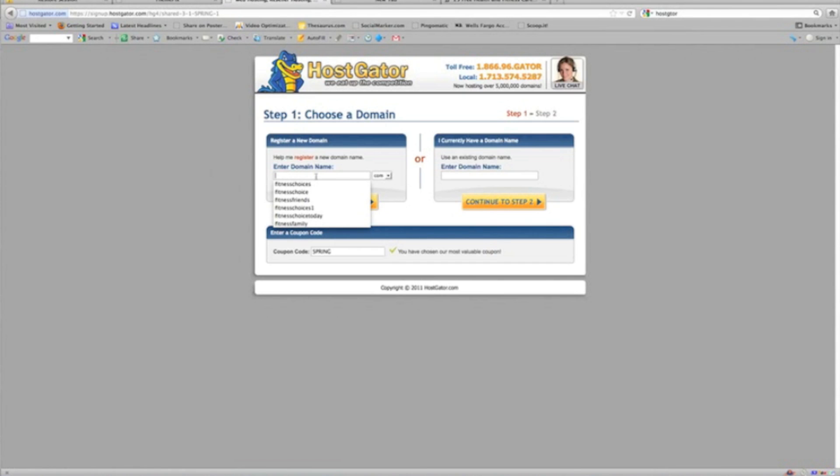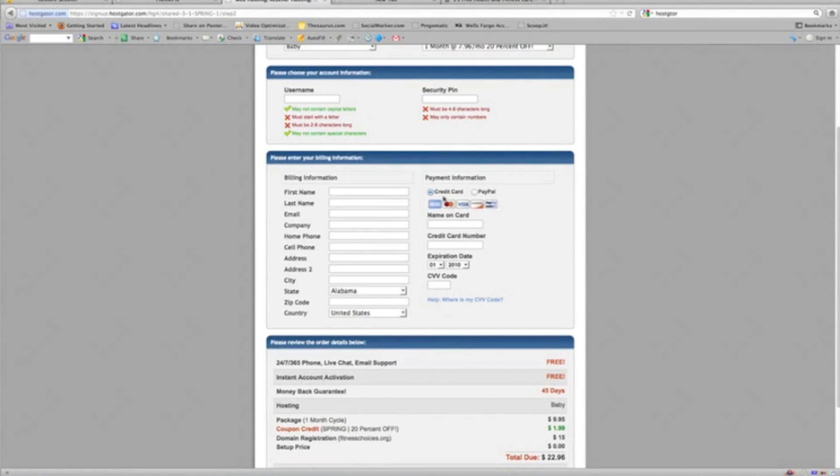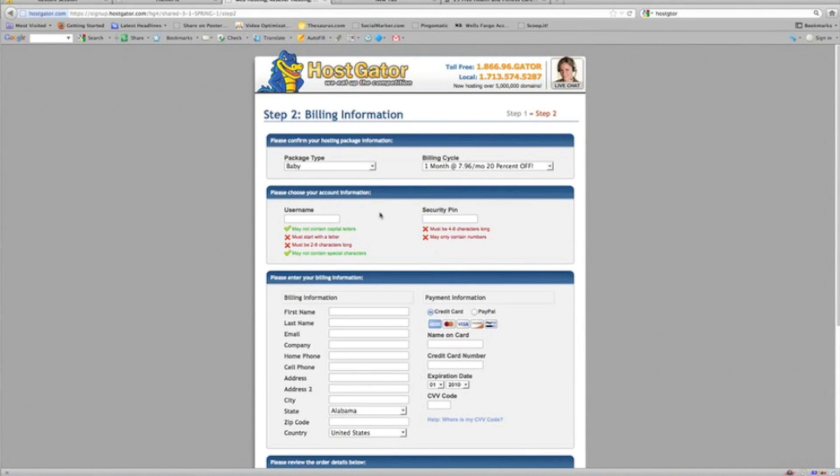Take note here because this is where you're going to pick your website name, which is known as your domain name. I first chose fitnesschoice.com — that was not available, and the .net or .org were not available either. So I drilled down and went to fitnesschoices.com — not available. I went to fitnesschoices.net and .org, and those were available. Continue to step two. Your next page is billing information — this is all very straightforward. You can click credit card or PayPal. We're waiting for a welcome email from HostGator, which usually takes about ten minutes, and then we can set up our WordPress site. I'll be back in a moment.